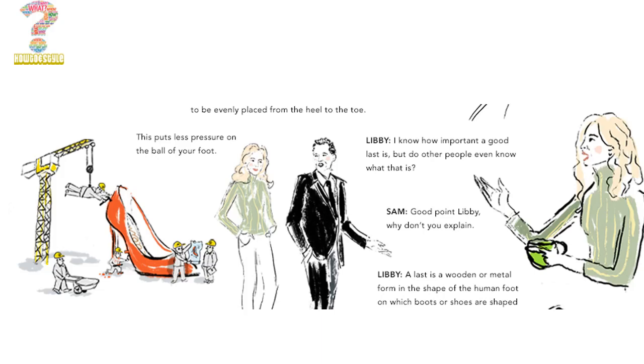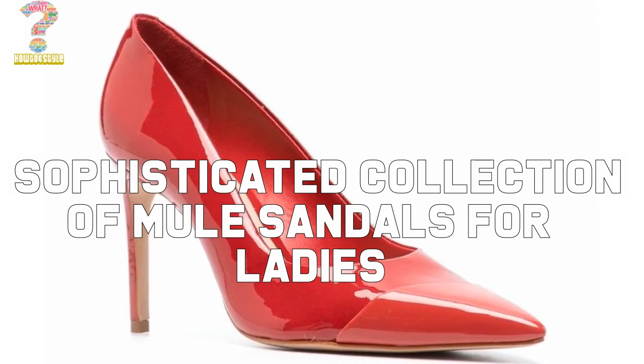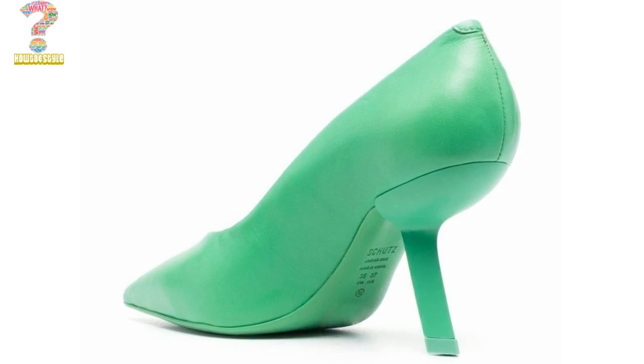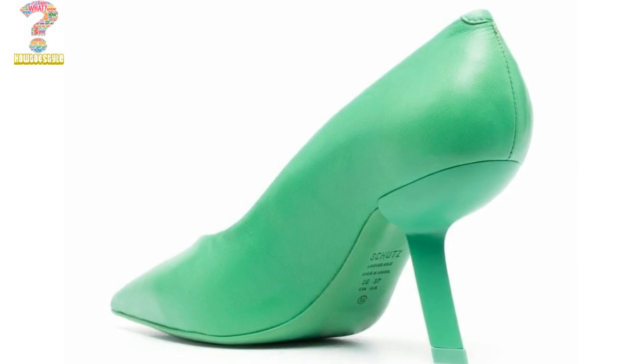Hello friends, welcome back to another video of Mule High Heels. I hope you are enjoying well. In this video I suggest you the following 5 most popular, creative and amazing mule high heels sandals of different creators. These creators are amazing and you will find them fabulous.